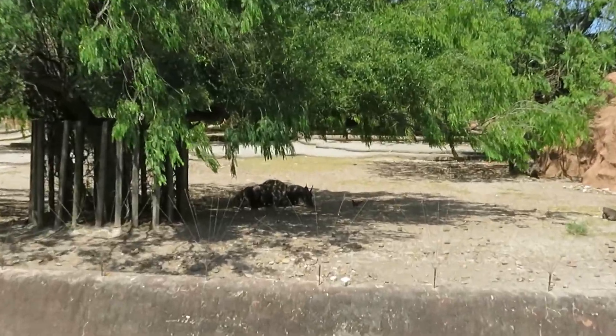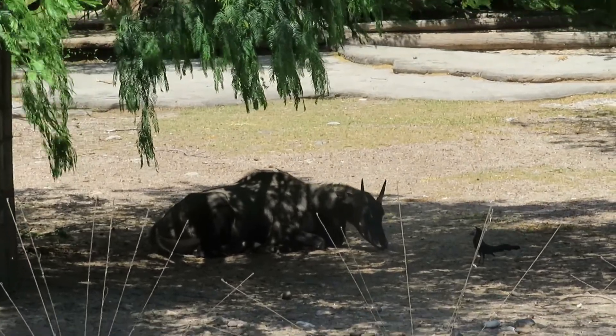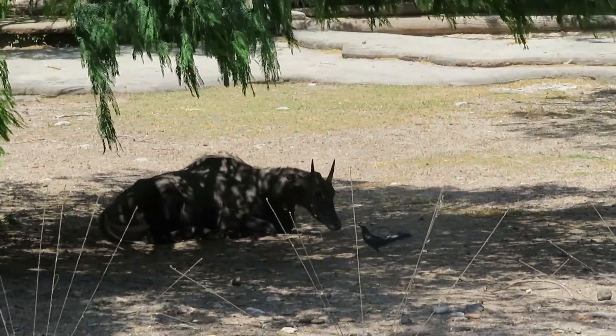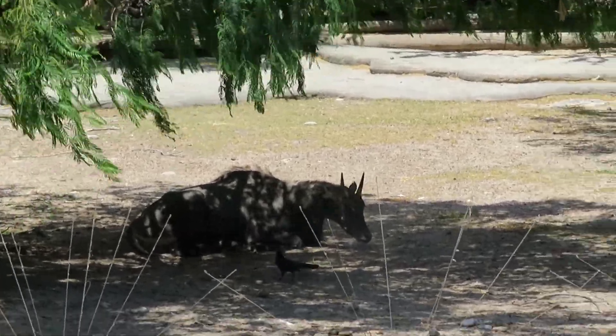Now I can see the male nilgai right there, lying down in the shade. It's really hot today — almost all the animals are going to be in the shade where it's nice and cool.